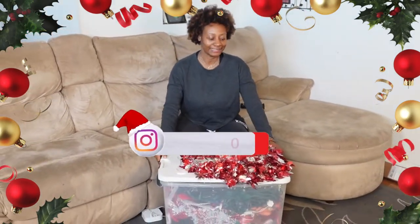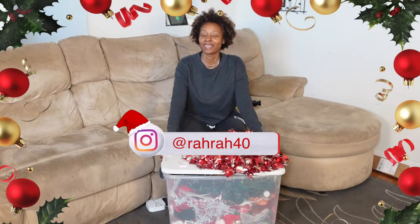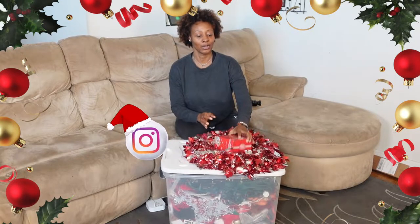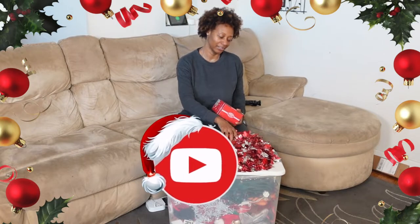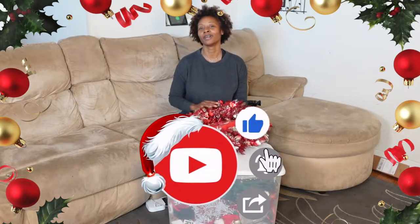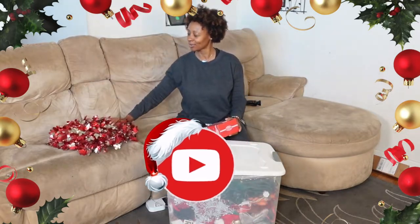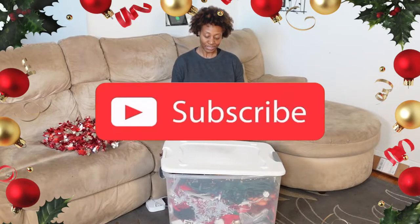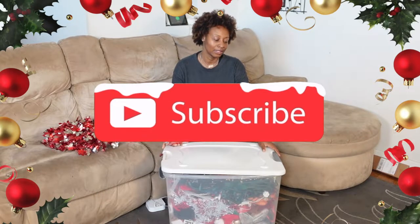Welcome back! It's Rara here. Thanksgiving is just a couple days away, so you know it's time to bring out the crates — the crates full of all the Christmas decor and everything so that we can decorate. I think we're going to do it Thanksgiving Day. I had Sprotto bring this big old crate up.